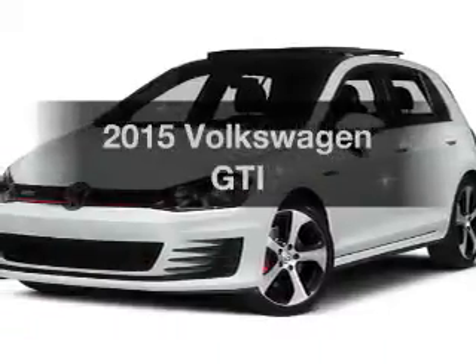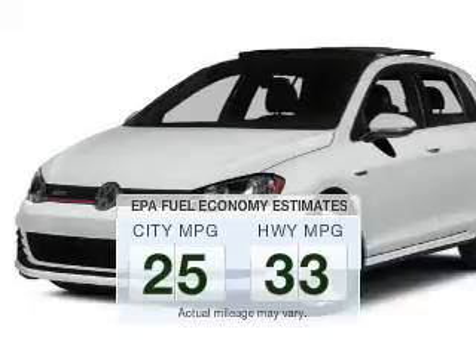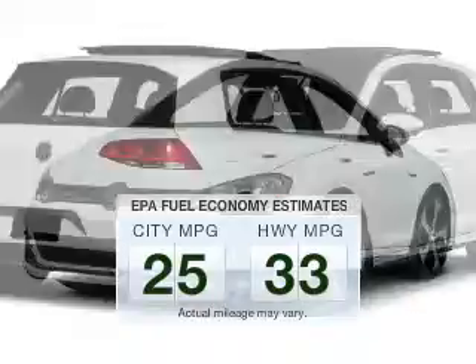Find everything you want in a ride under one roof with this vehicle. Run all over town and back to home again without worrying about filling up when driving this fuel-efficient ride.